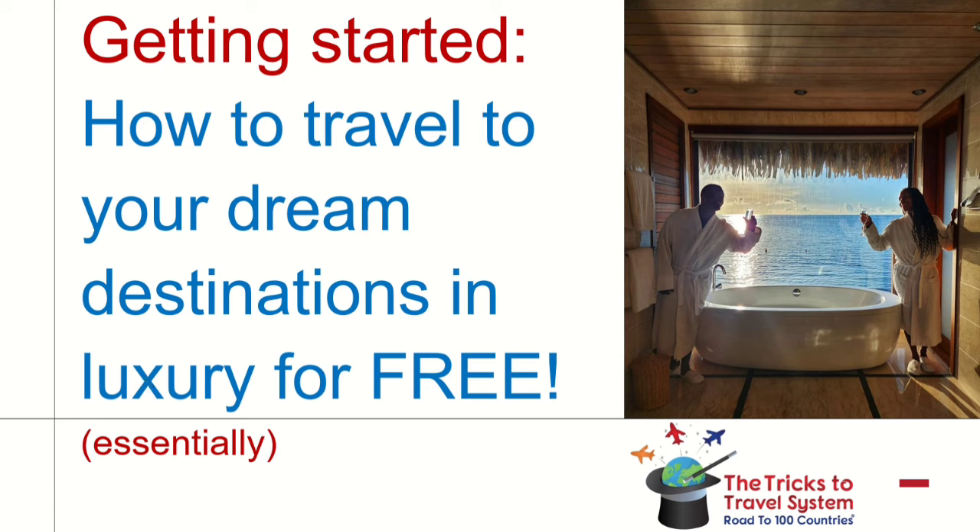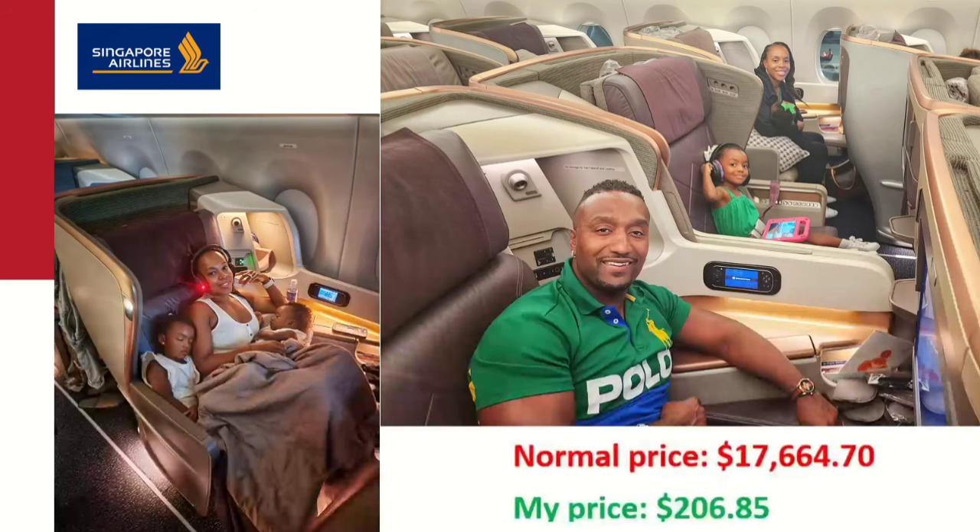I'm going to show you how to get started and how to travel to your dream destinations in luxury for free — well, essentially free. The reason I say essentially free is because you do have to pay the taxes for the flights. For example, my family of four flew Singapore Airlines business class nonstop from JFK to Singapore. These were the seats. My youngest daughter was under two, so she was a lap child, but my oldest daughter had her own seat. We flew Singapore Airlines business class — this would have cost us for three seats almost $18,000.